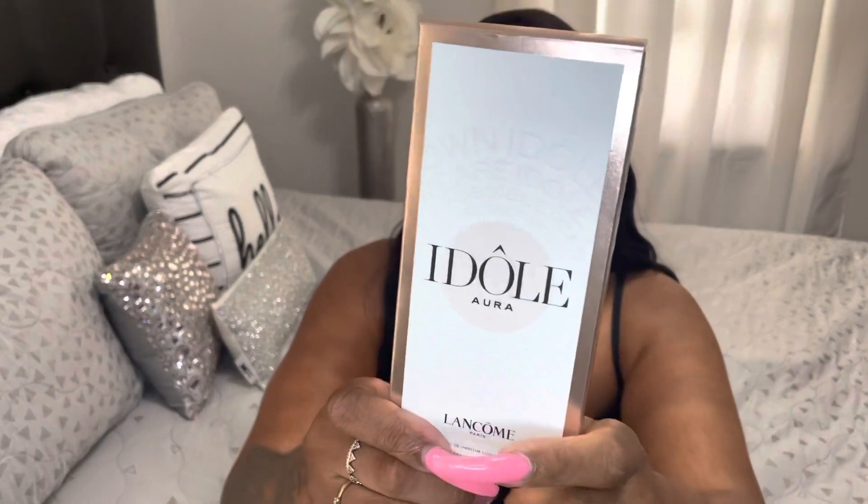This is how the packaging looks. It came in this brass gold box. On the side, it says 'Idôle' in white. Just a simple, cute box.